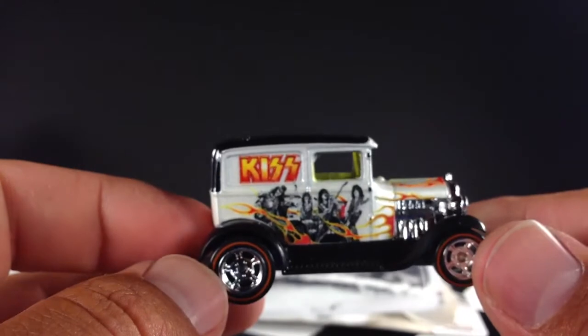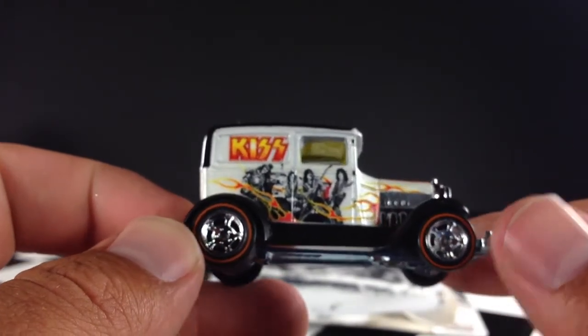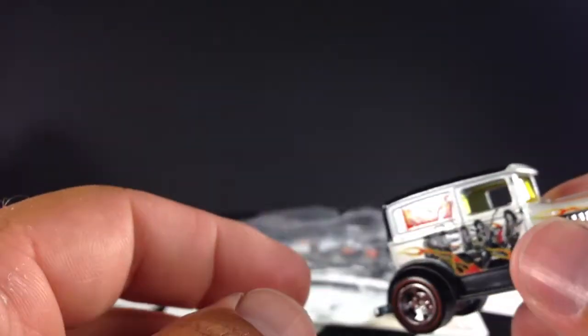That's the A-OK KISS Live Nation Pop Culture series. Thanks for watching. Check out my other videos and have a great day.